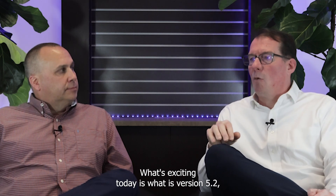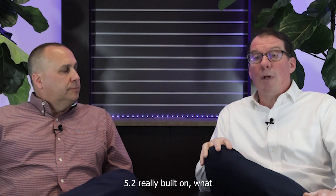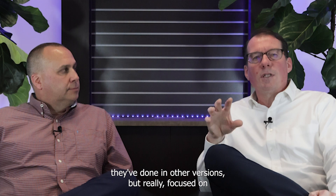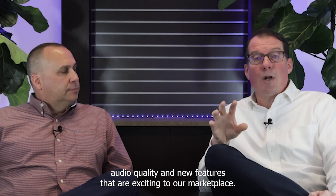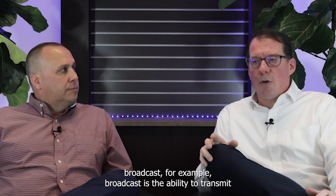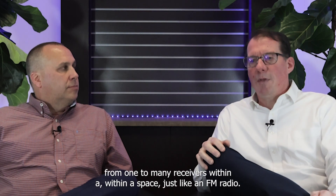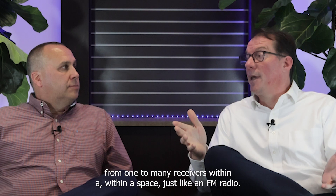What's exciting today is version 5.2. Version 5.2 really built on what they've done in other versions, but really focused on audio quality and new features exciting to our marketplace. Things like broadcast, for example. Broadcast is the ability to transmit from one to many receivers within a space, just like an FM radio.